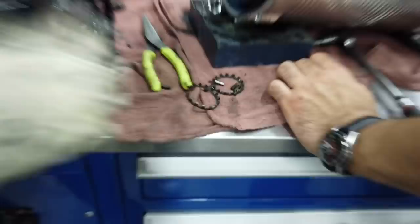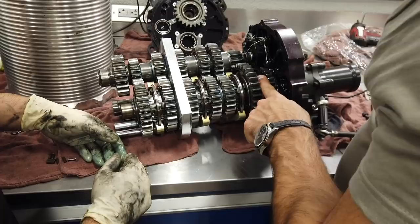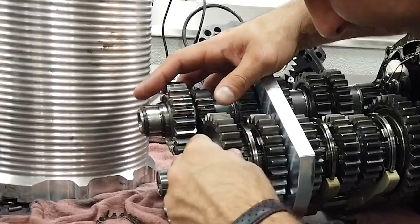This part is not in stock. So what we can do to save the day is by switching this dog gear to here — for reverse — because this one has only been used on one side. We can put this in here and see if we can find a reverse. The worn part isn't going to be used anyway. That's smart — we don't use reverse much.